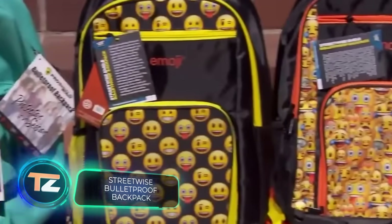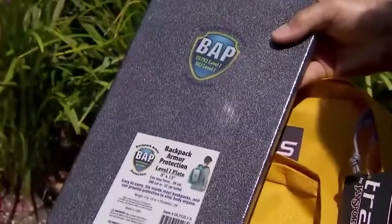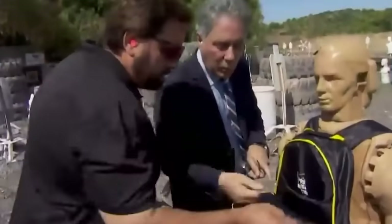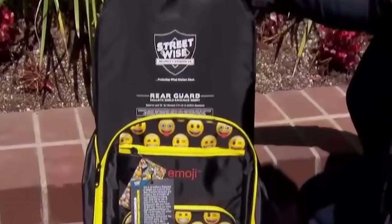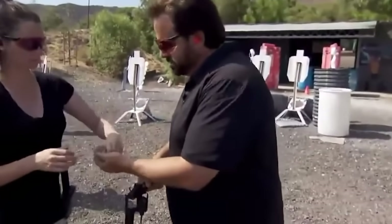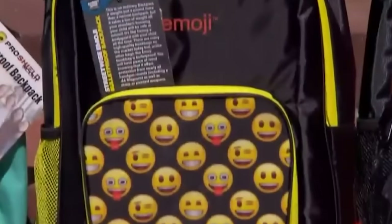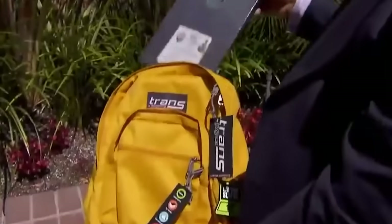Streetwise Bulletproof Backpack. In addition to active means of self-defense, there are also passive ones — those that work exclusively for protection and don't urge their owner to take any unnecessary actions. A great example are the backpacks from the American brand Streetwise. Hidden inside each model is a special ballistic panel that can withstand a gunshot. In a critical situation, if properly positioned, the backpack is quite capable of saving a life.